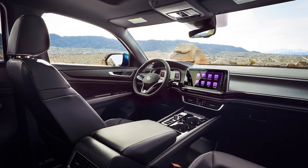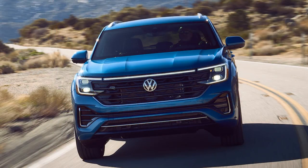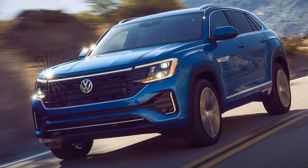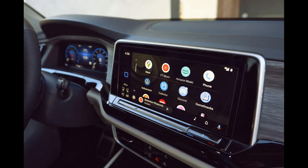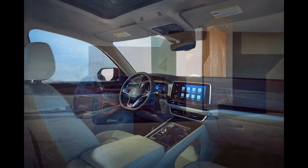This year the V6 engine has been dropped, and all Cross Sports are powered by a turbocharged 2.0-liter four-cylinder engine and eight-speed automatic transmission. We ticked the box for the factory-installed tow hitch and sourced a trailer brake controller to fully exploit the Cross Sport's towing capability, which tops out at 5,000 pounds.